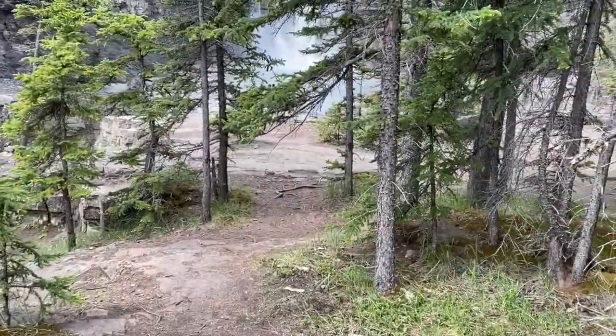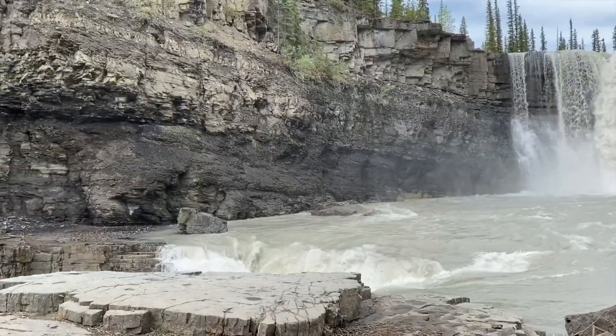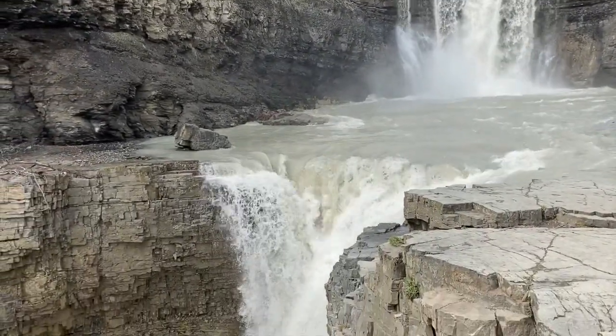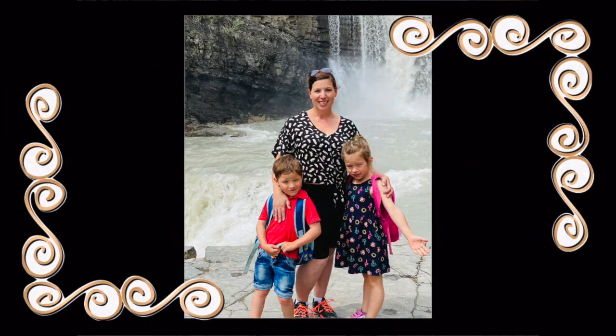We made it down the hill and we're going to go check out the waterfall from below. We made it down to the bottom of Crescent Falls and it is incredible. It is definitely worth the steep hike — just be really careful on the trail, go slow and watch your step, but it is totally worth the view.